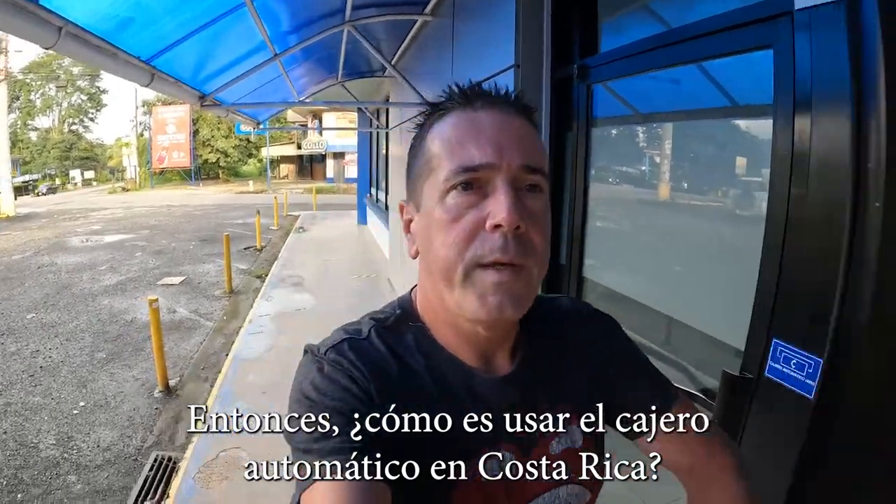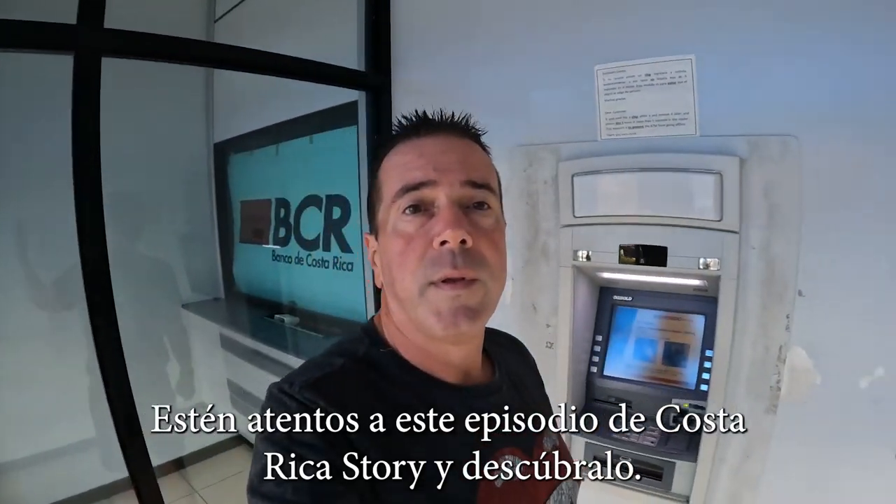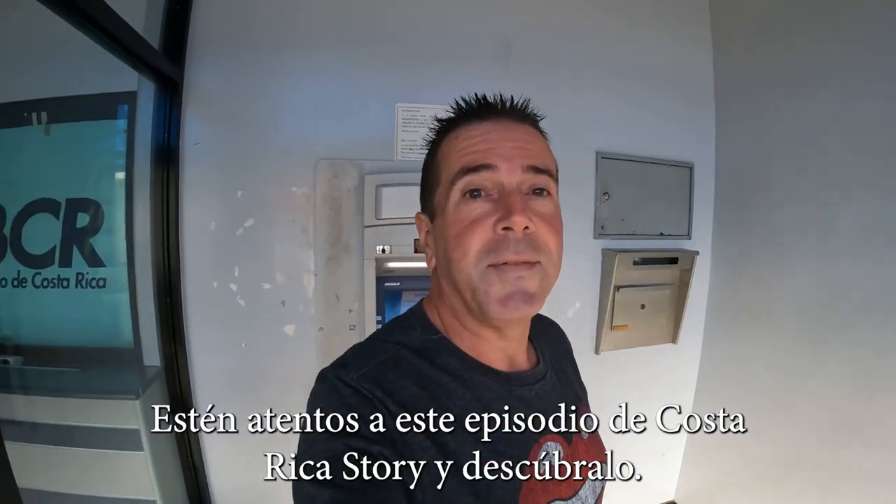So what's it like to use the ATM in Costa Rica? Stay tuned to this episode of Costa Rica Story to find out.